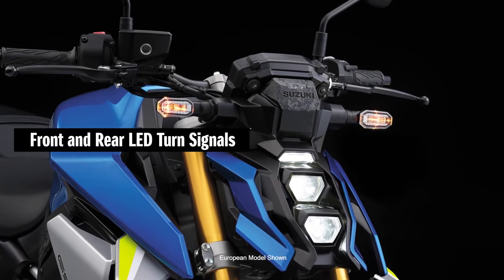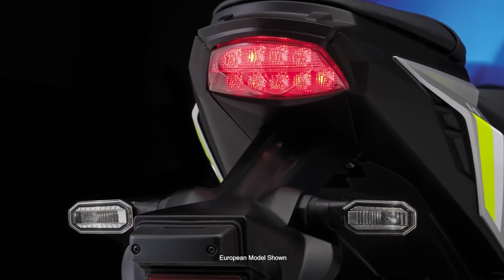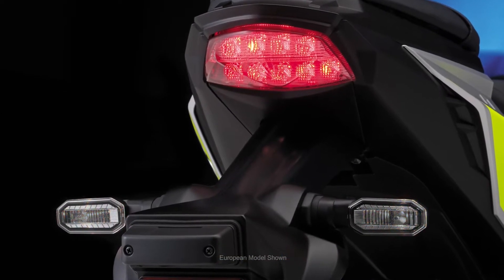New front and rear LED turn signals are in thin, arrow-shaped housings. The new GSX-S1000 lighting scheme gives its front a sharp, futuristic look.